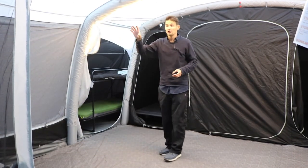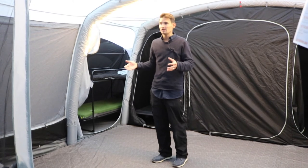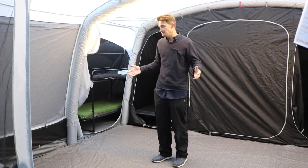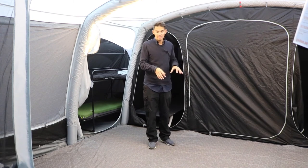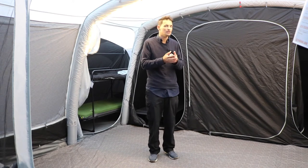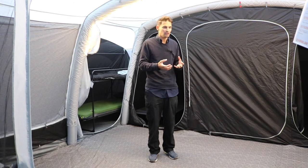This area at the front can actually take a two-person inner tent, although if you're going to add another inner I'd put it in the annex rather than here because this would disrupt the main living space. We've actually put a carpet inside this one — the carpets are really good because they just take the cold edge off the ground, so if you're an early or late season camper when the weather is a little bit colder, the carpet just helps take that cold edge off.